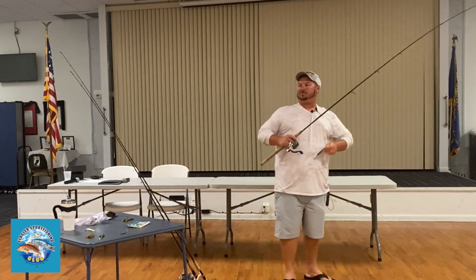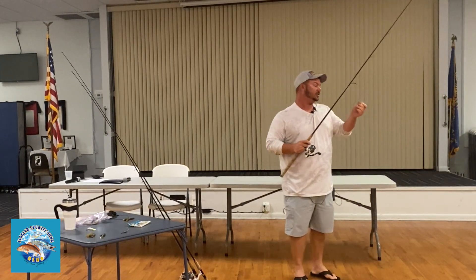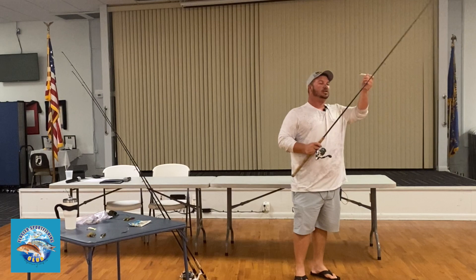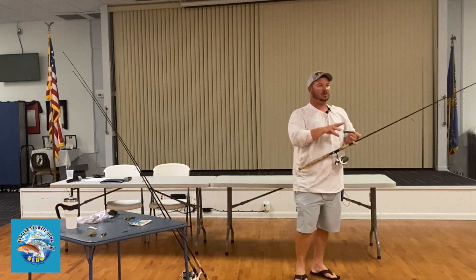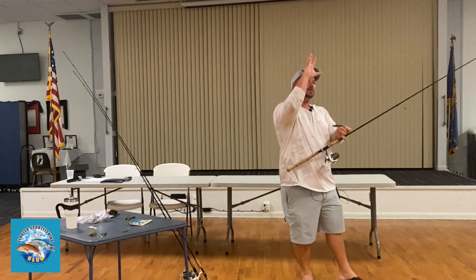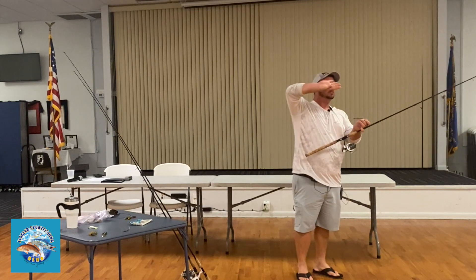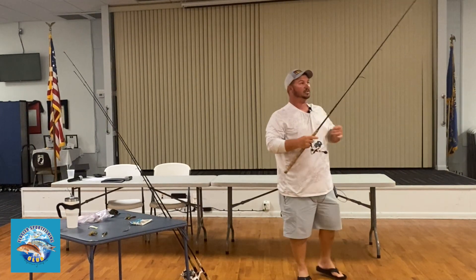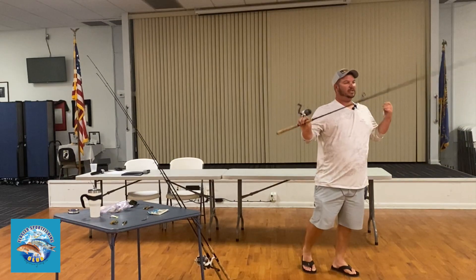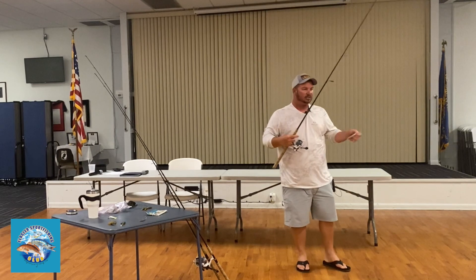I don't know if anybody's ever seen a redfish blow up on a top water. It is the funniest thing to watch a redfish literally come out of the water with his whole head out, because their mouth is on the bottom — so they have to come completely out to grab the bait. Some of them I've seen where they turn upside down and grab the bait. If you want to know the cadence, I like a slow steady: just click, click, click, click, click.